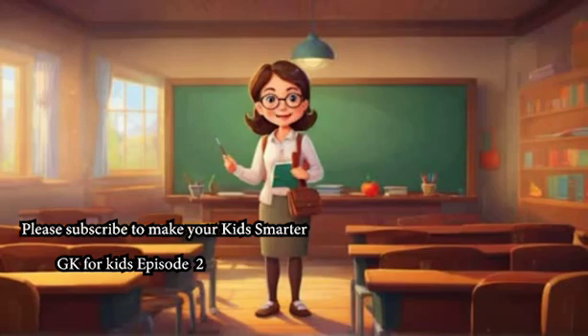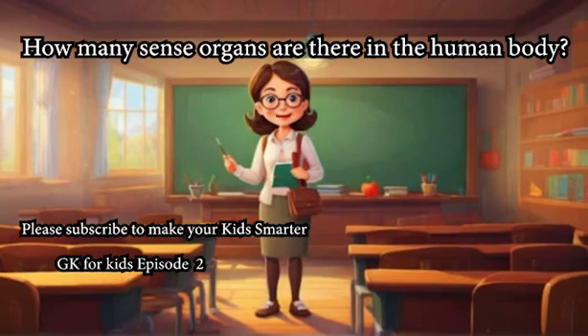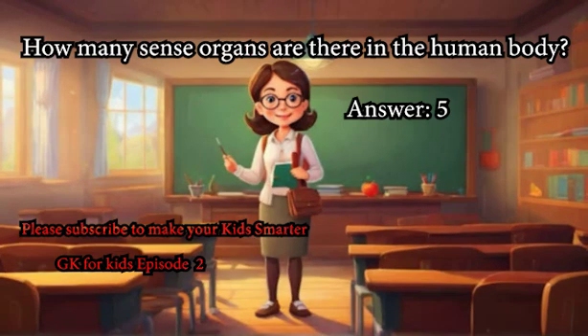Hello children, can we learn some GK? How many sense organs are there in the human body? Answer: 5.